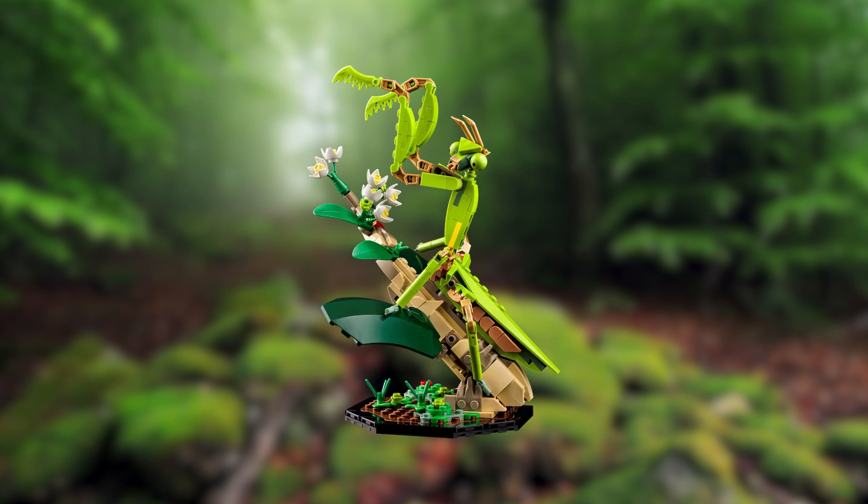Finally, perched on a thin branch from an Asian forest, a Chinese mantis preys on a small seven-spotted ladybug hiding amongst the brick's flowers.